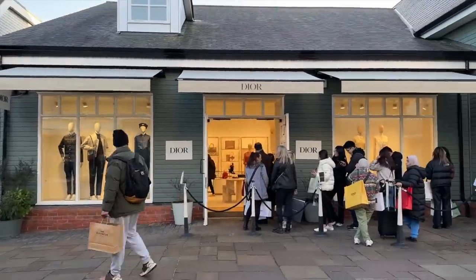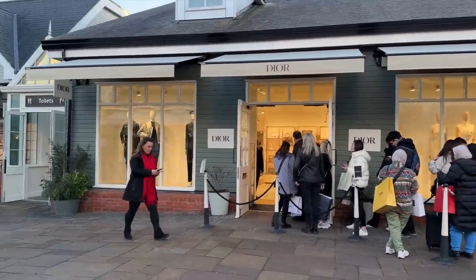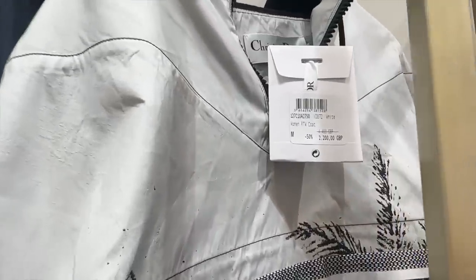Outside of Dior now — I have been in but literally just could not get any footage, there were so many people inside. They did have some good bags. They did have this Anorak though at 50% off — £2,200 — a huge saving. And a display here from Loewe — let's take a look.